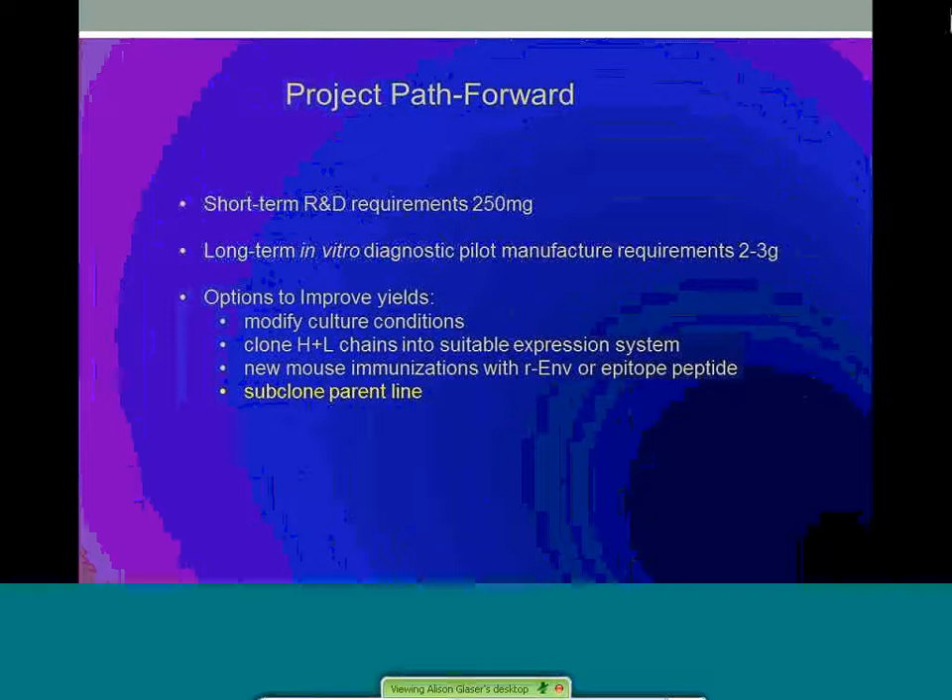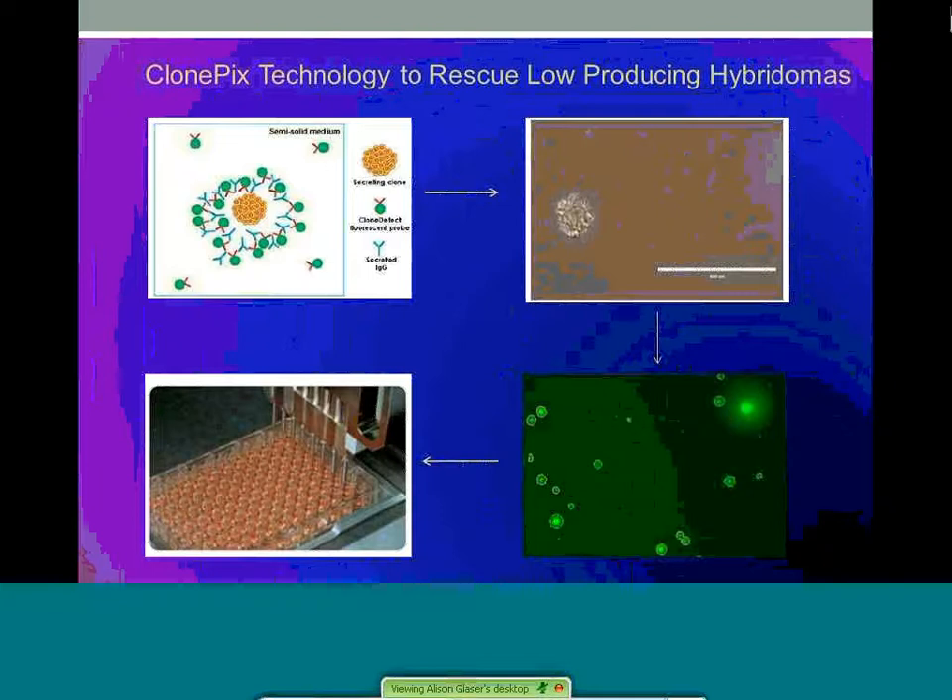These production demands required a radical change in workflow. Options included modification of culture conditions, cloning out the heavy and light chains into suitable expression systems, undergoing a new mouse immunization with the recombinant envelope protein or epitope peptide, or subcloning using a new technology of the parental line. We decided that the subclone option was the best path forward. The ClonePix technology was attractive for improvement and rescue of this line. We could identify rare populations of cells secreting IgG at acceptable levels without modifying the genetics or immunological properties of the antibody. Since DSV69 was developed by limiting dilution cloning, monoclonality status was uncertain — this process would now provide that assurance.